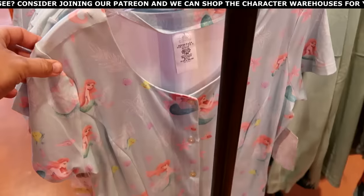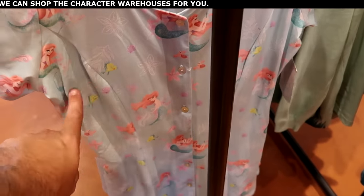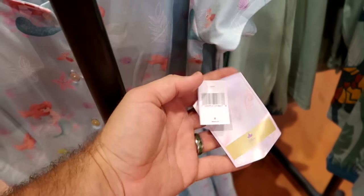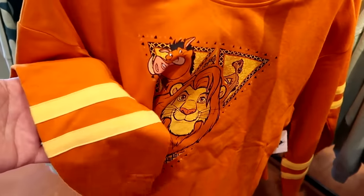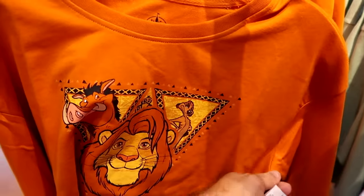Let's see what we can find on the medium rack. This is a really nice women's nightgown with Ariel, Flounder, and a bunch of flowers all over — very soft, full button-down, buy one get one 50% off. And here's even more merchandise from Disney's Lion King — embroidered pinstriping with Simba, Timon, and Pumbaa, originally $40.